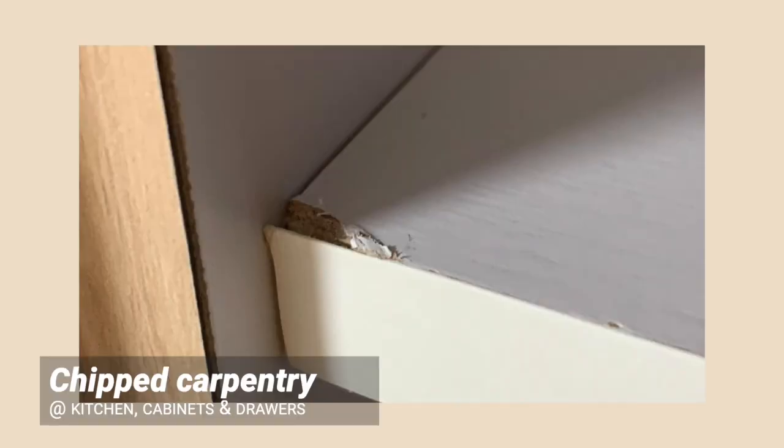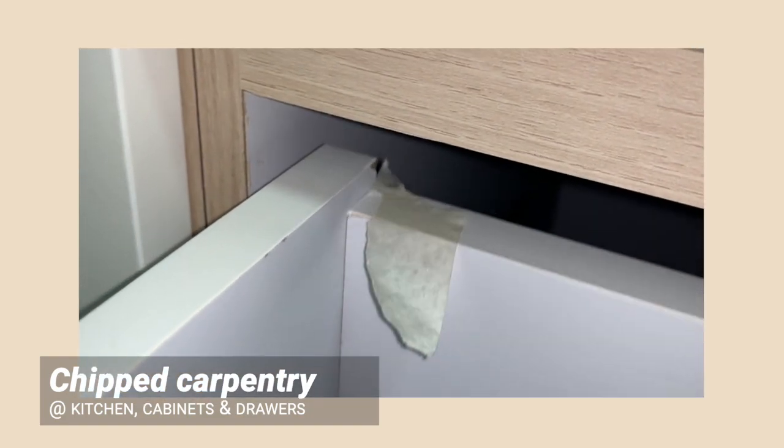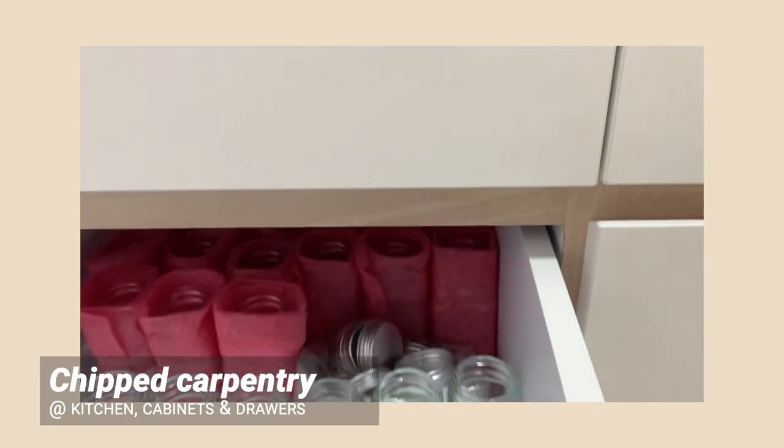Chipped laminates on shelf boards, drawer boards and casement doors. These actually depend on where your expectations are, and in our case, the chipped boards were placed at the higher levels to hide them. So be sure to check every single one.